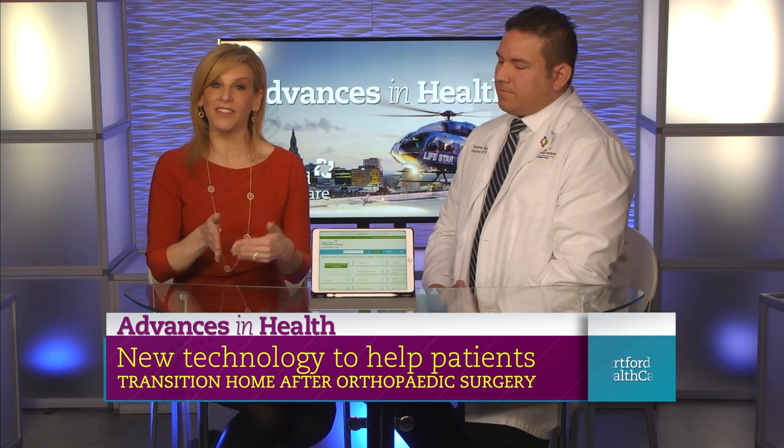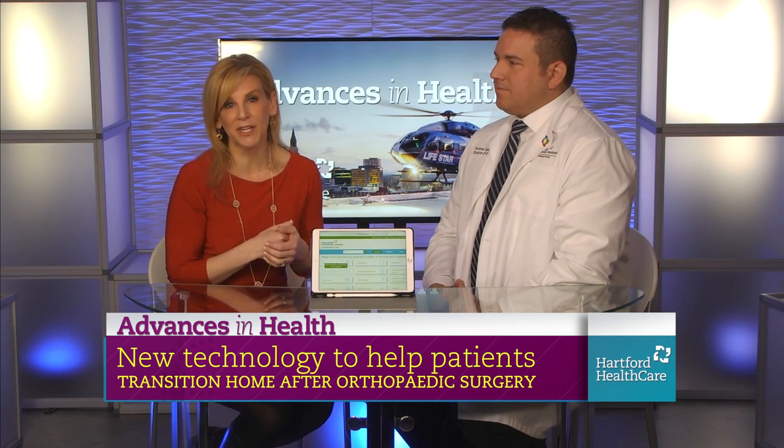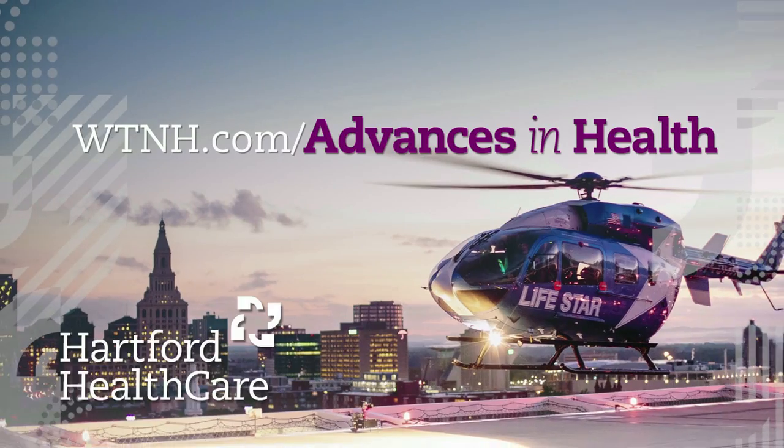Thank you so much, Annie Turchik. If you want to check out these videos and see the site yourself, head to WTNH.com slash Advances in Health.